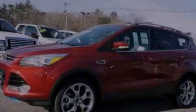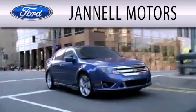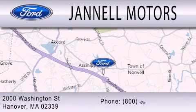Contact us today to arrange your test drive. Jannell Motors is dedicated to doing everything possible to ensure that the experience you have selecting your next vehicle is as pleasant as possible. We are located at 2000 Washington Street in Hanover.